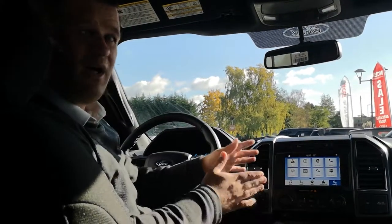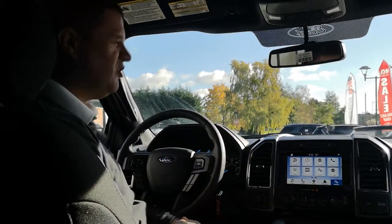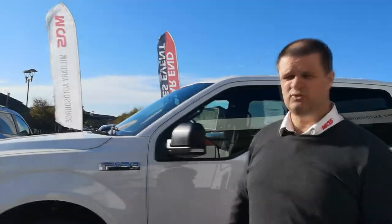Come up and we'll give you a proper live demonstration, because when you see it working in person it's a lot of fun. So that's the interior of the 2018 F-150 — I think you'll agree they've done a really good job for 2018.